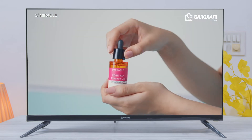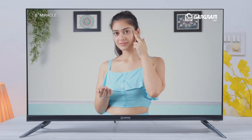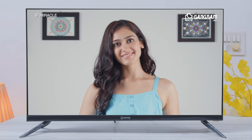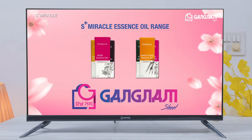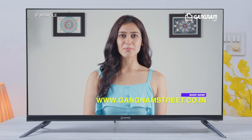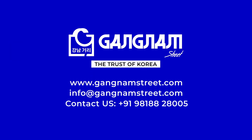Gangnam Street. Smart choice. Now you are ready for party. Gangnam Street. Thank you for watching the demonstration video of Gangnam Street ATV.